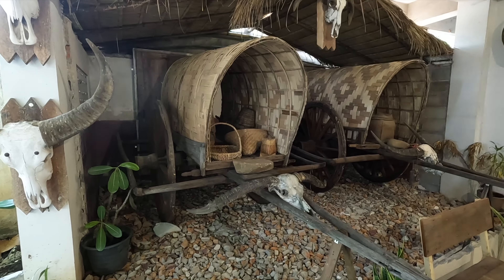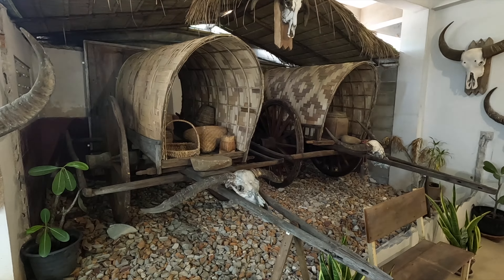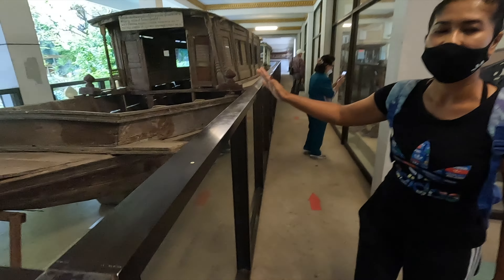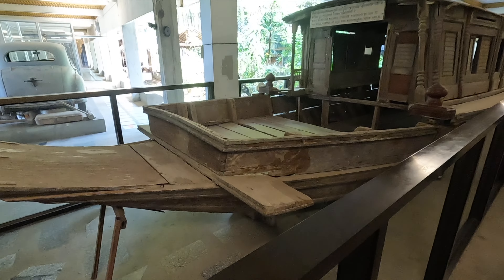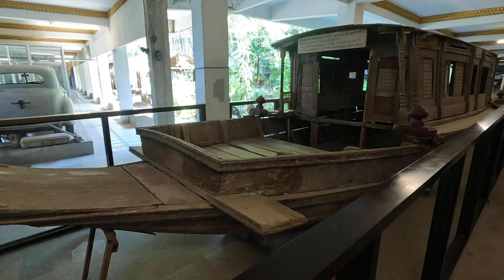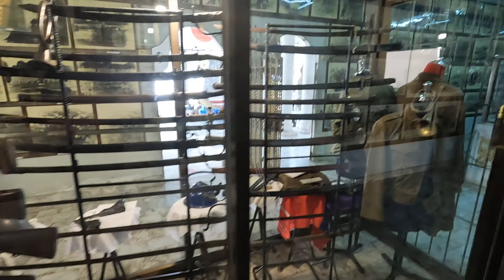They used a buffalo to move this cart. It's the original vehicle used to transfer prisoners from the jungle to go to the hospital, because of malaria. The remains of 104 people were found here, along with lots of different weapons and swords — the Japanese were quite fond of their swords.